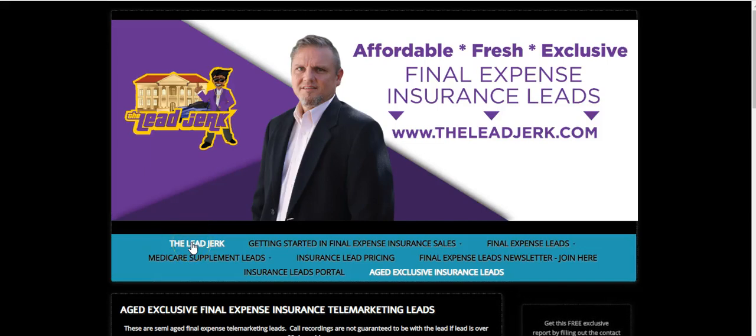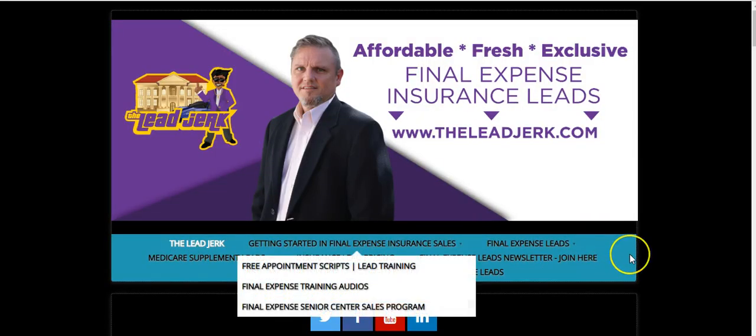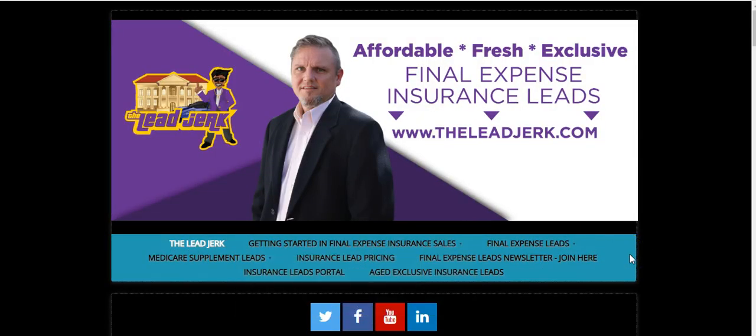Hey guys, Matt Lowry with The Lead Jerk. I wanted to share some pretty interesting things we're doing. We've set up an aged telemarketing leads category on our website, and what this enables you to do is to buy exclusive aged telemarketing leads that have never been worked. These are overflow leads that our marketing department has generated.